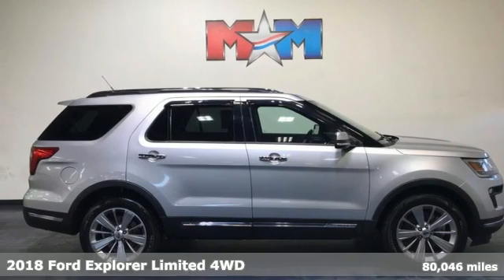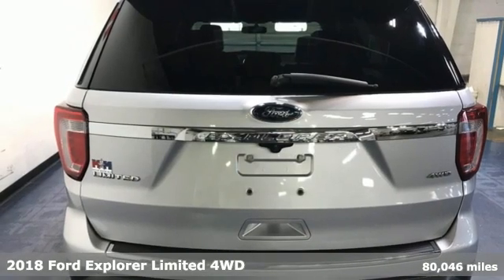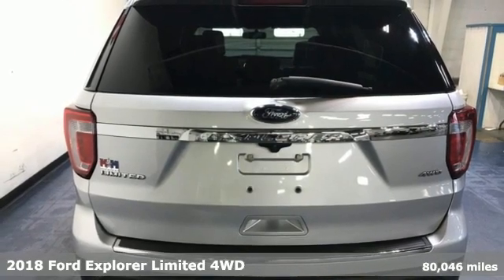Here's a 2018 Ford Explorer. The adventure starts where the pavement stops in this capable SUV.